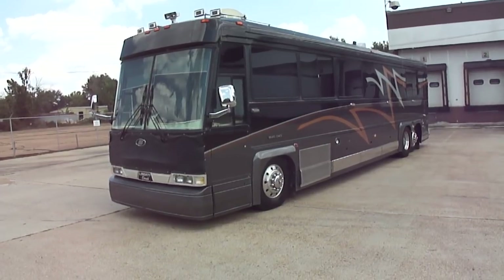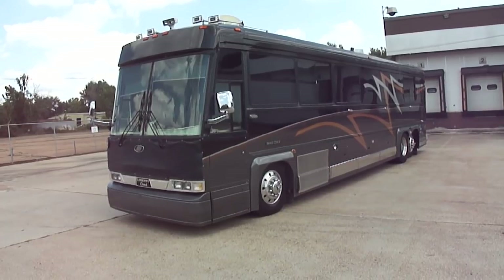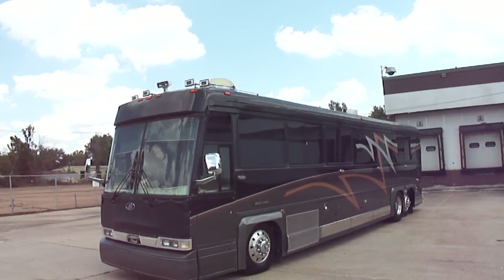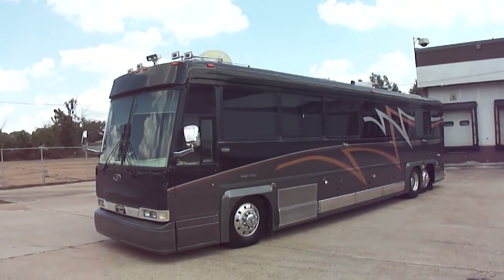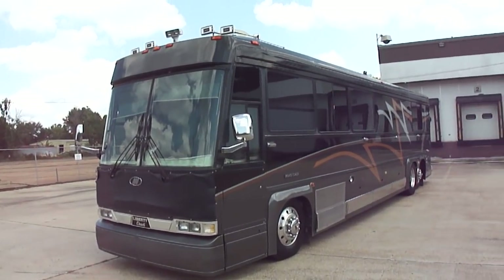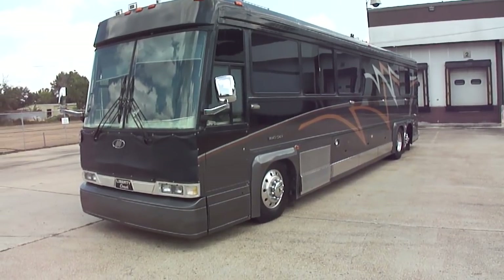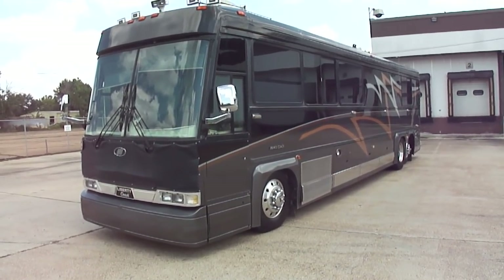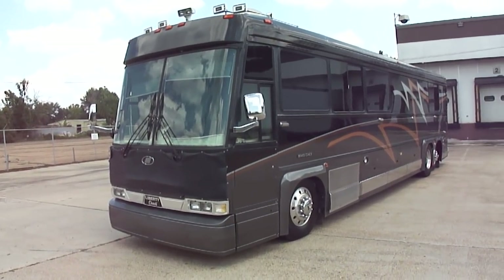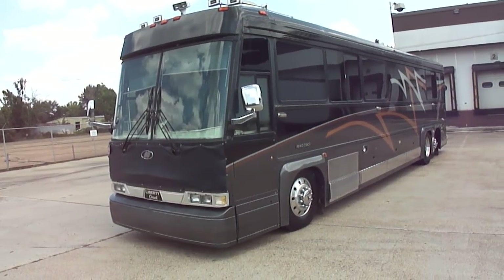It's a 1992 Liberty Coach. Dad calls it a Prevost. I think it's a Liberty Coach. But it's got the TrackStar Dome Satellite. It's fully loaded. It's got a diesel generator. The engine's running right now, so every once in a while the compressor, the air system bleeds off. But everything on it works. The air ride works.